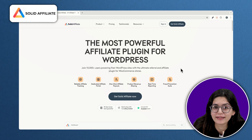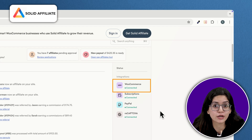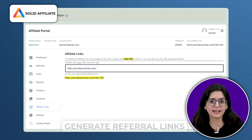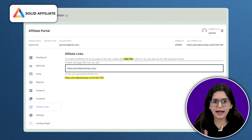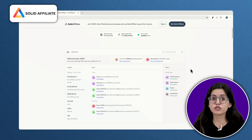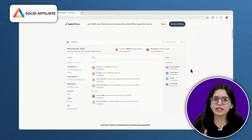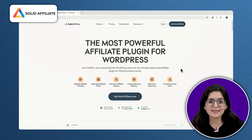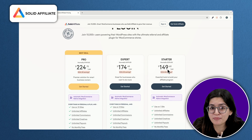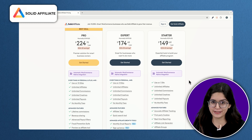Now let's talk about affiliate marketing. Solid Affiliate lets you create and manage an affiliate program inside WooCommerce, so affiliates can sign up, generate referral links, and track their commissions in real-time. You control the entire process with no need for expensive third-party platforms. Instead of spending money on Facebook or Google Ads, you can reward real people for bringing in sales. And since it's a one-time purchase instead of a monthly subscription, it's much more cost-effective than other affiliate solutions.